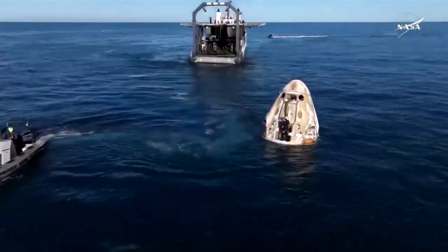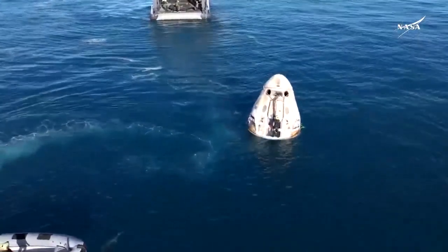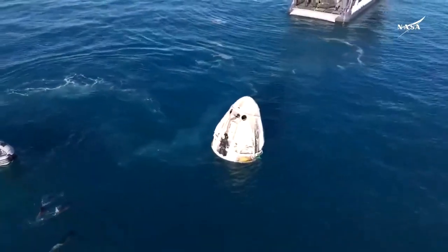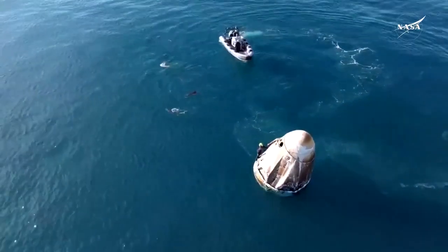There is a person working on top of the Dragon capsule. Earlier we saw that person performing safety checks. Now we can see some harnessing being placed around the capsule. This harnessing is what will be used to lift the Dragon capsule out of the water and onto the recovery vessel.